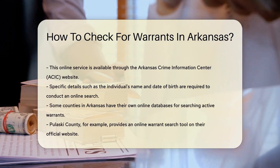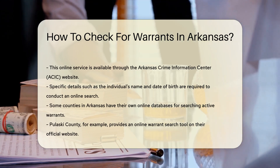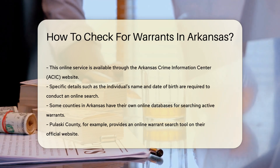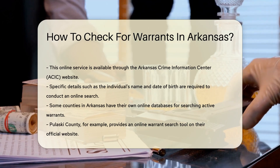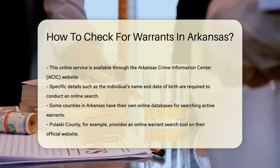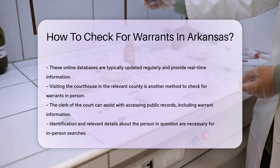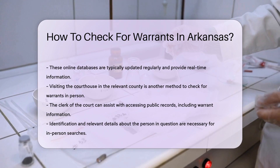You will need to provide specific details such as the individual's name and date of birth to conduct a search. Additionally, some counties in Arkansas have their own online databases where you can search for active warrants. For example, Pulaski County provides an online warrant search tool on their official website. These databases are typically updated regularly and can provide real-time information.